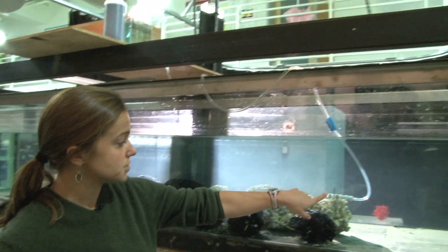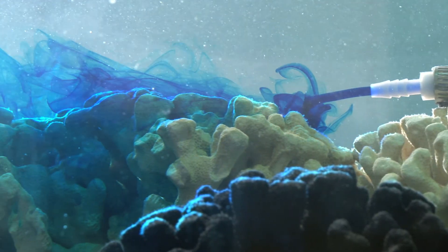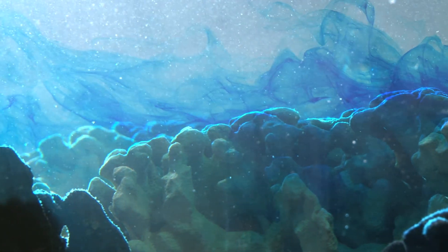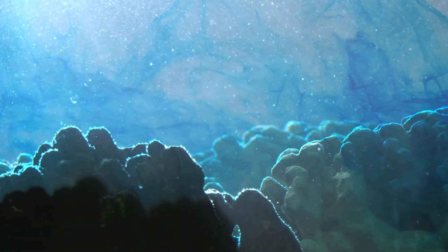Then we're going to get some dye to travel down this tube and come out right at the top of the corals. That dye you'll see is going to hit the corals and get some rolling over, some eddies, and some turbulent structure, and mix out a lot faster than the stuff that we released up at the top.